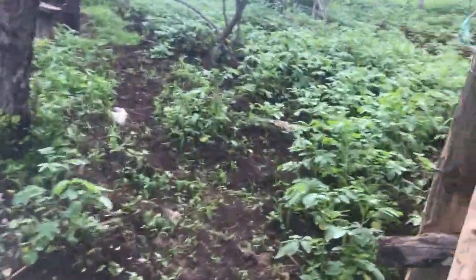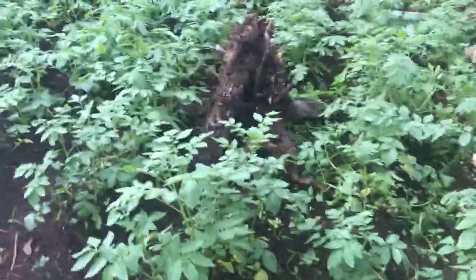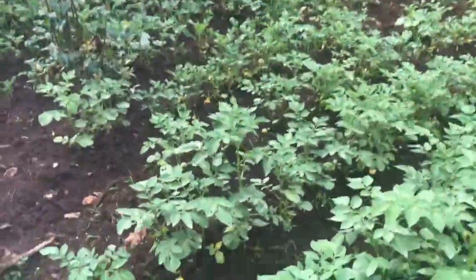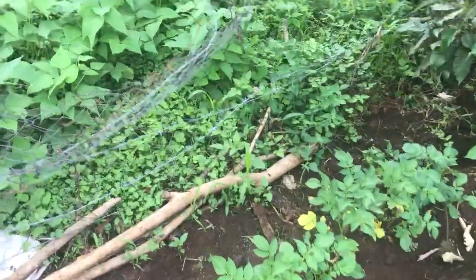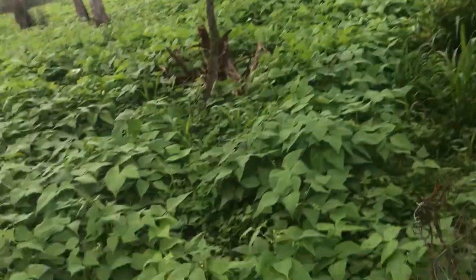Here we have more of the potatoes. Most of the farm is on potatoes. Then we have the pumpkins — additional, there is more and more of it.